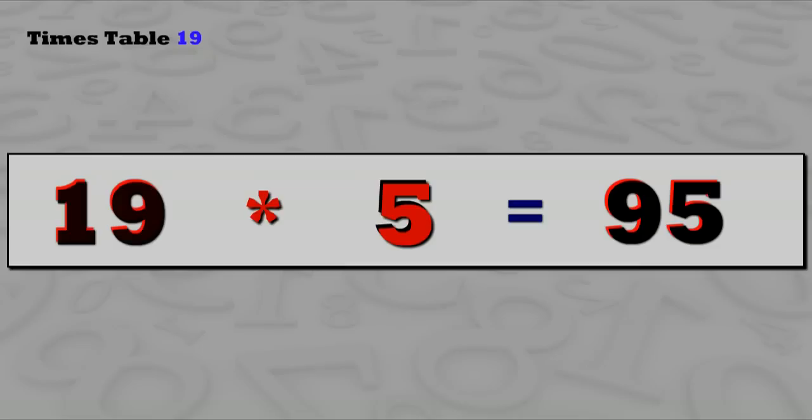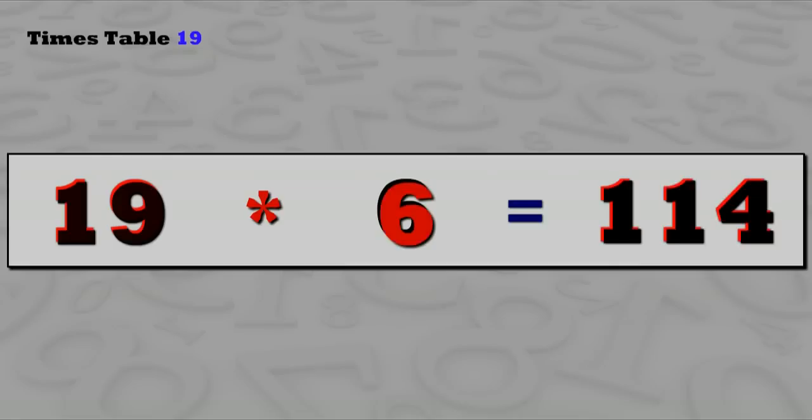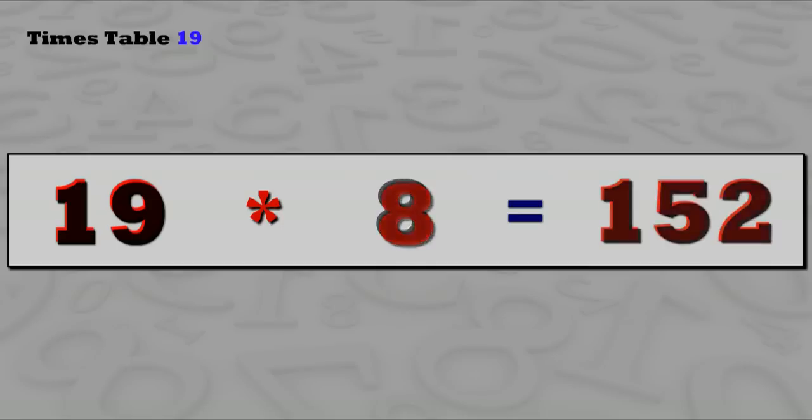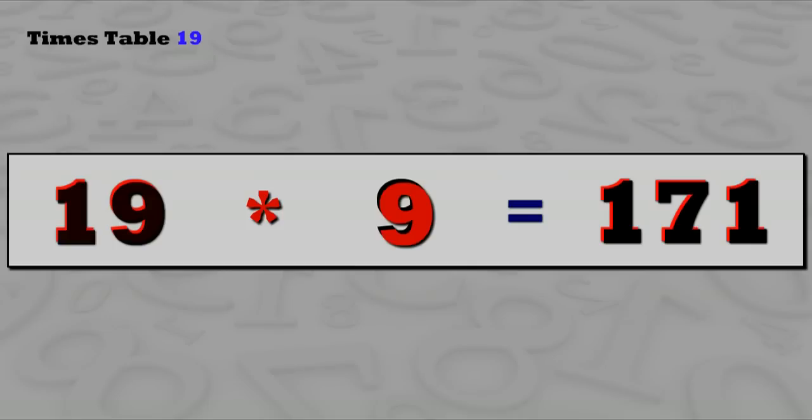19 sixes are 114, 19 sevens are 133, 19 eights are 152, 19 nines are 171.